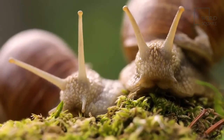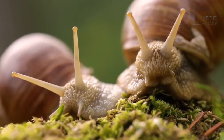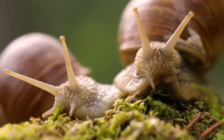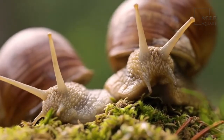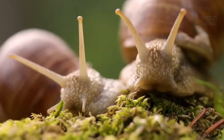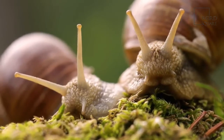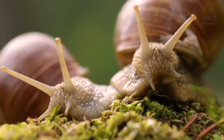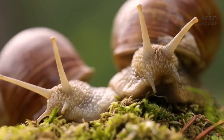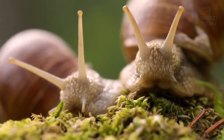Despite the fact that the Giant African Land Snail has become invasive in some parts, it has a great many predators. These include rats, foxes, wild boars, hermit crabs, and other snails such as the cannibal snail. Fire ants and flatworms also attack and devour a Fulica, especially when it's young. Despite this, the snail is not endangered.